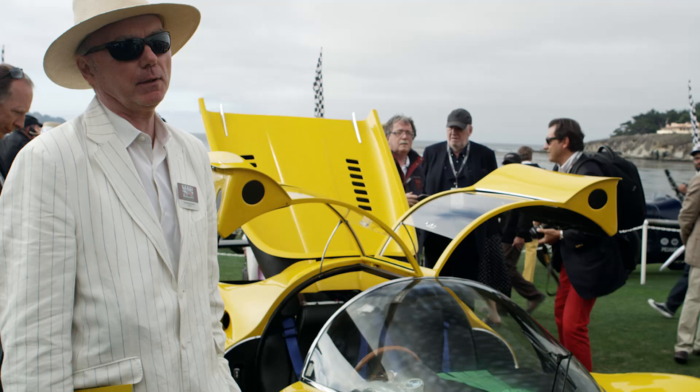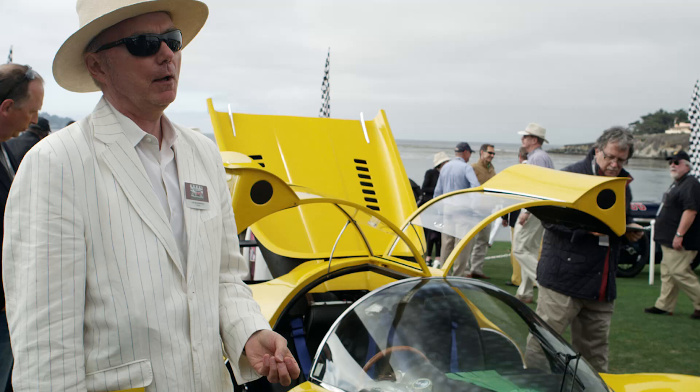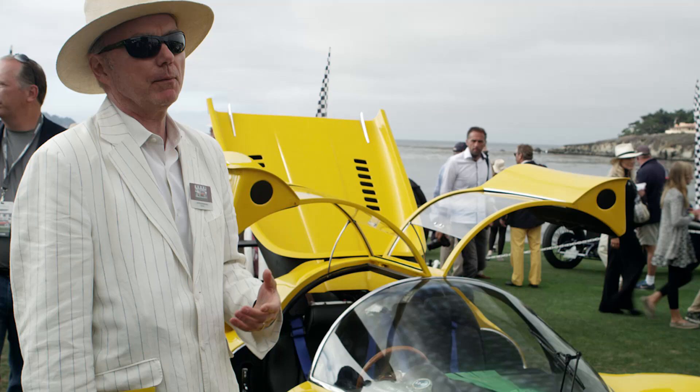I was lucky enough to be the first owner, buy it directly from Pininfarina, and keep it as it was so that people can see what an original Ferrari really looks like and how crude they are. You can see the welds, the overspray, the paint drips — and I think that's important, that they not be too pristine, because they were just works of art made by people.